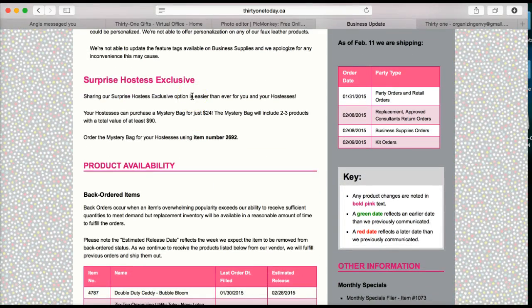There is a surprise hostess exclusive going on right now. In your catalog there are two hostess exclusives on the back pages, and the third one says it's a mystery. This is the information on the mystery one. If you're ever wondering what the code is for those items, you'll find it in your business updates — order the mystery bag for your hostess using item number 2692.